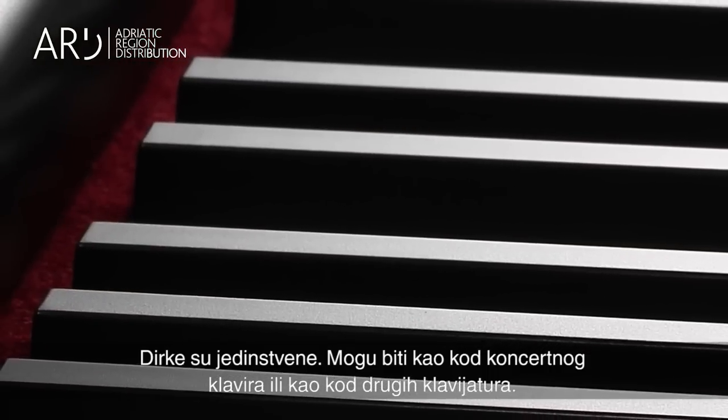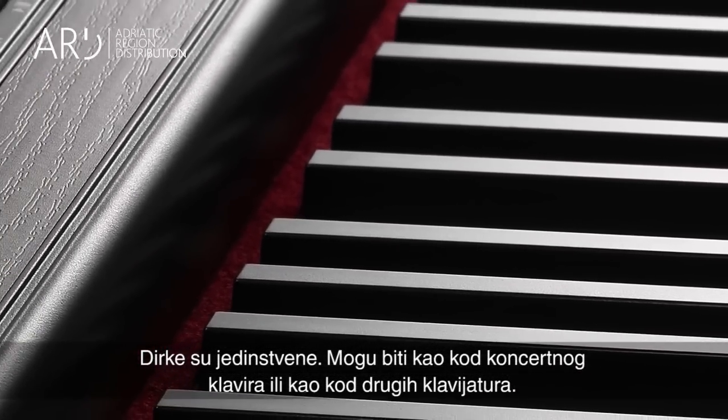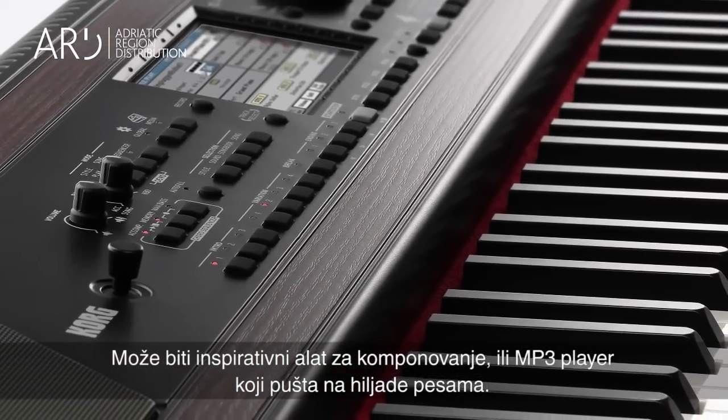This is a keyboard like no other. It can be a true-to-life grand piano, an interactive performance instrument, an inspiring songwriting tool, or simply an MP3 player with access to thousands of songs.